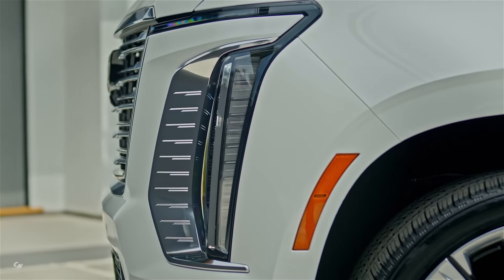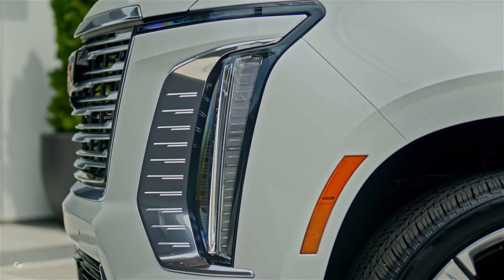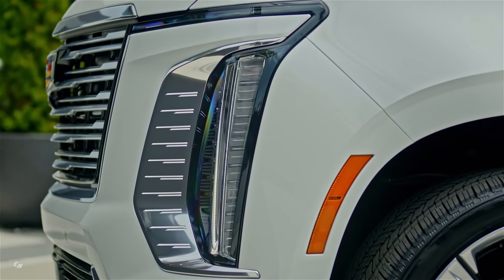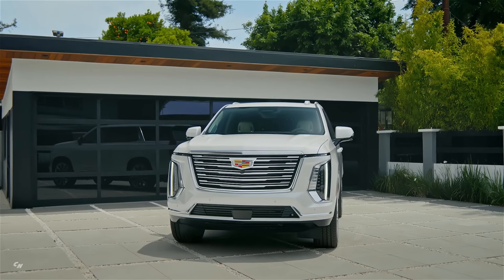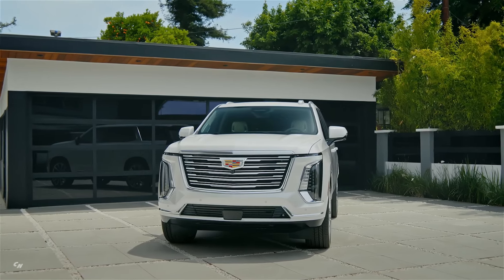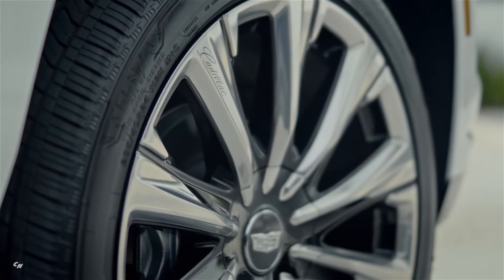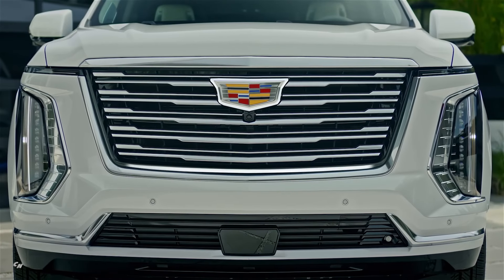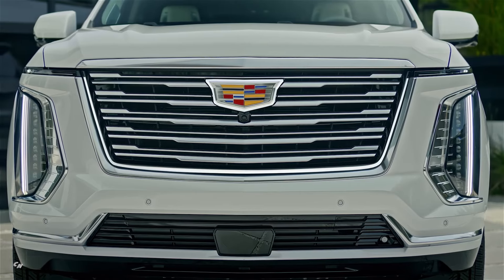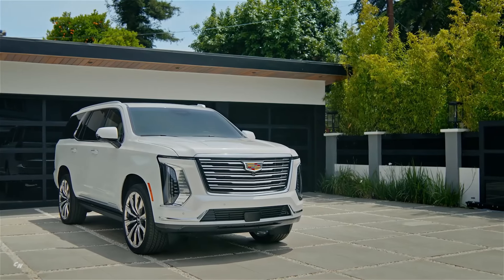One of the standout features of the 2025 Escalade is its bold front-end design, which takes inspiration from the best of Cadillac's design language. The new front-end features a bolder and more aggressive look, with details borrowed from the Celestiq and Lyric models. The standard illuminated front crest and available illuminated grille surround on the V-Series and premium luxury platinum trims add an extra touch of sophistication to the overall design.